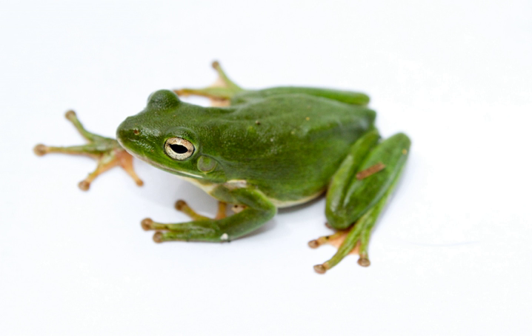American green tree frogs are insectivores, usually consuming flies, mosquitoes, and other small insects such as crickets. One study suggested the frog selects prey not by its size, but according to its activity level, with the most active prey being the most frequently eaten. The same study showed nearly 90% of prey were actively pursued, with the other 10% being insects walking or close enough to be snatched up by the frog's tongue.